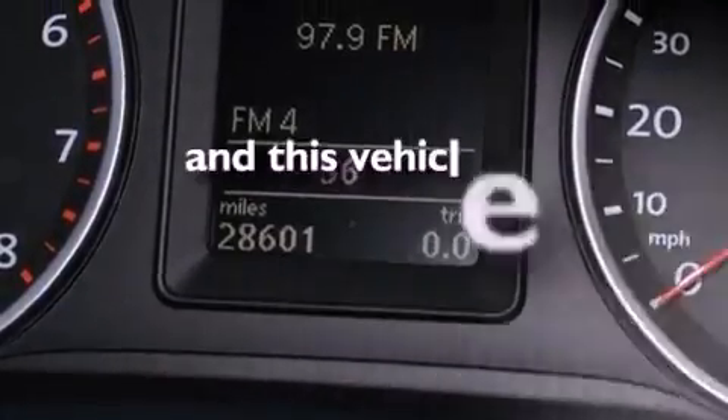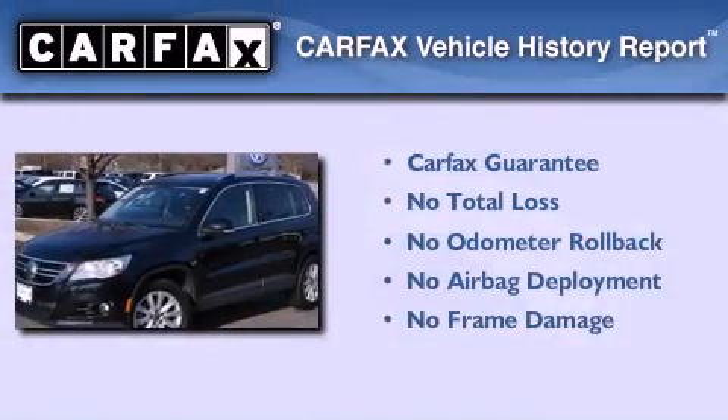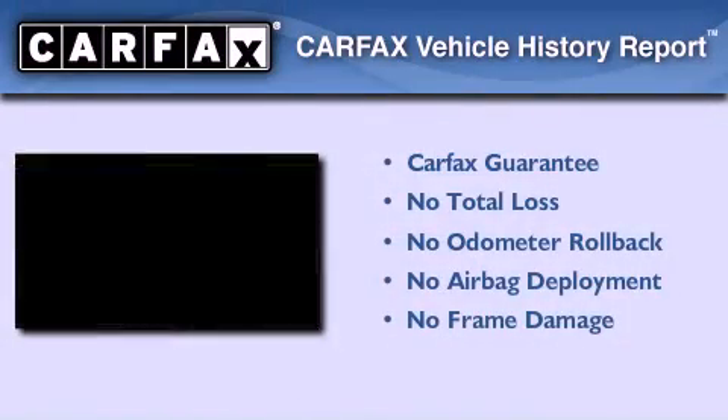This vehicle has less than 29,000 miles. Not to mention that this Volkswagen qualifies for the Carfax Buyback Guarantee.